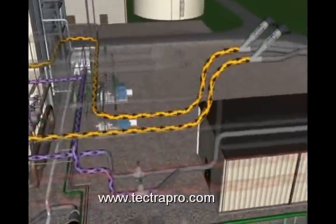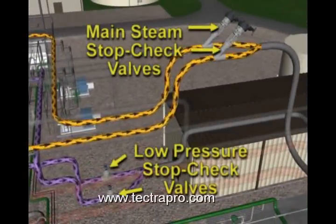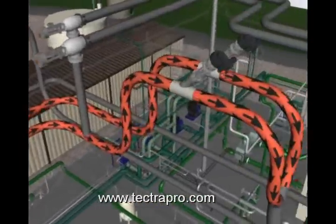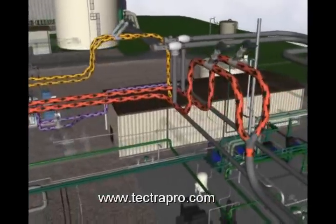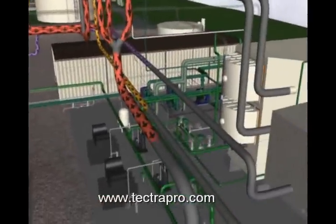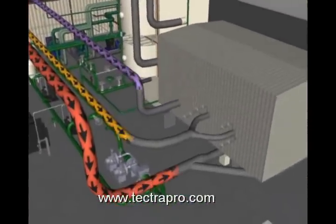From the bypass valve intersections, the steam lines carry steam to motor-operated stop-check valves, also referred to as isolation valves. Leaving the motor-operated stop-check valves, the steam lines continue to the steam turbine enclosure.